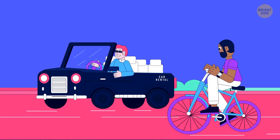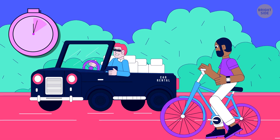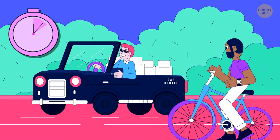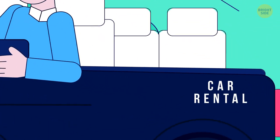Look at the picture and figure out which guy is poor. It's the one driving the convertible — it has 'car rental' written on its side.